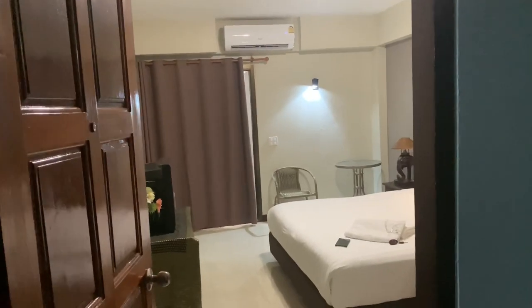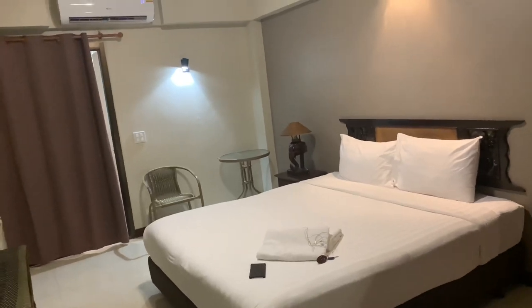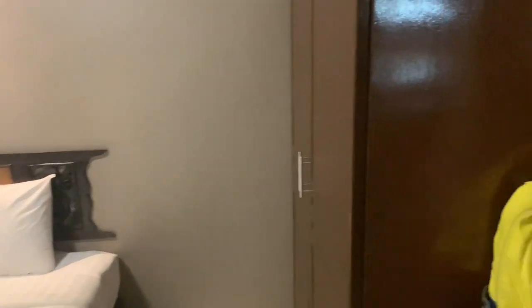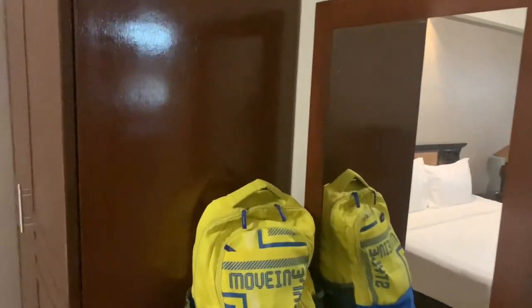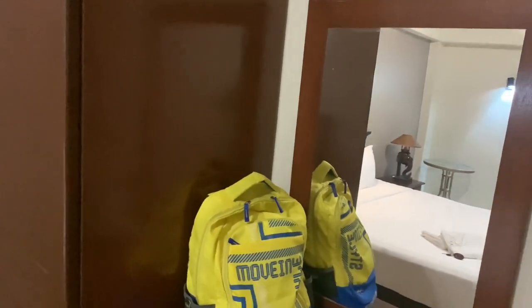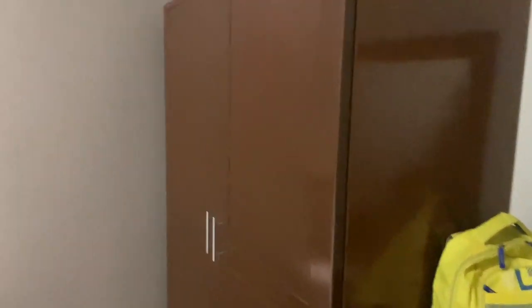I will show you a quick tour of my hotel room. So you have a dressing mirror, a charging point next to it, and there is a wardrobe over here.